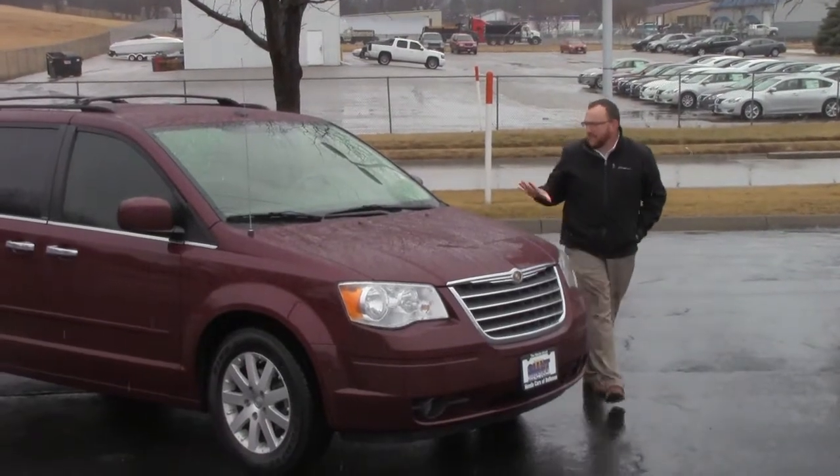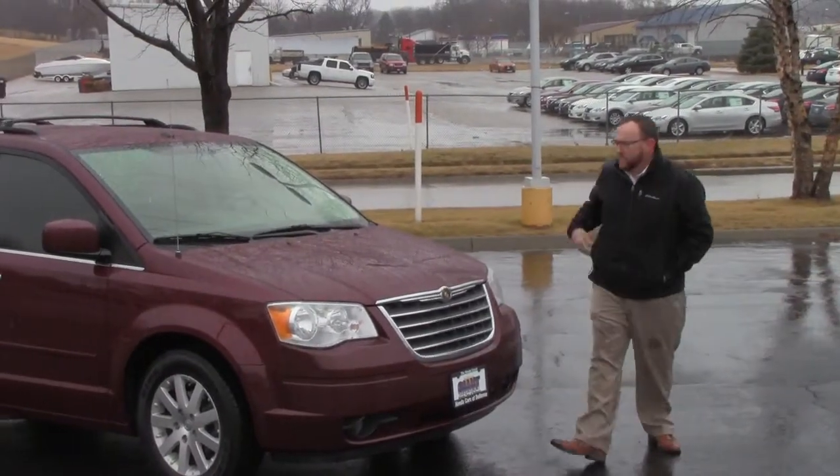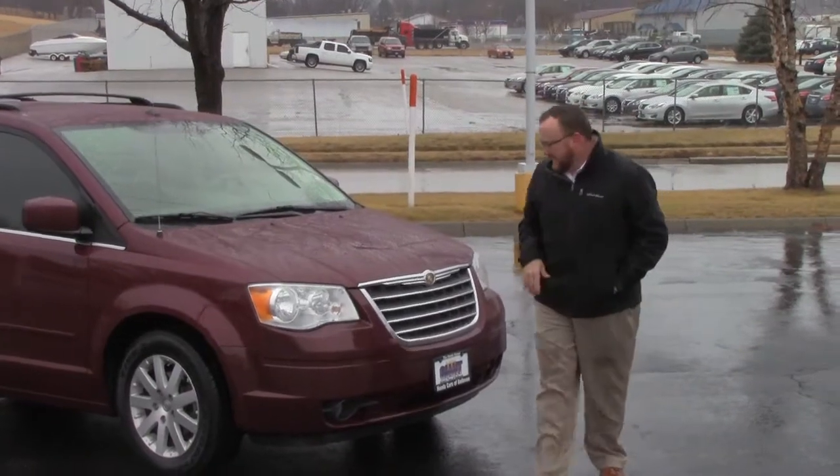Brian Kelly here for the Honda Giant, here to show you this 2010 Chrysler Town & Country. Just came in on trade, has just under 100,000 miles — 98,000.